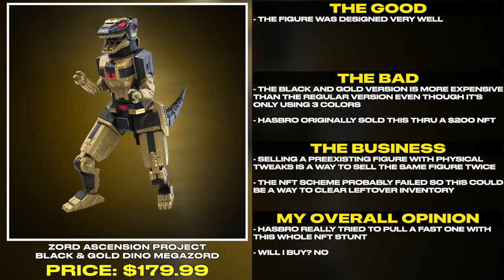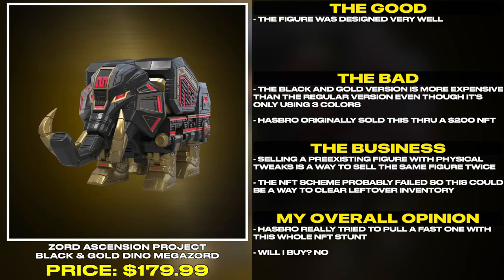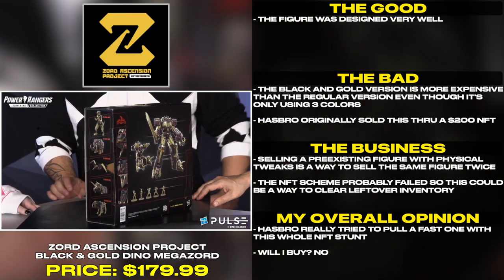The black and gold version is more expensive than the regular version even though it's only using three colors. Hasbro originally sold this through a $200 NFT. Selling a pre-existing figure with physical tweaks is a way to sell the same figure twice. The NFT scheme probably failed, so this could be a way to clear the leftover inventory.